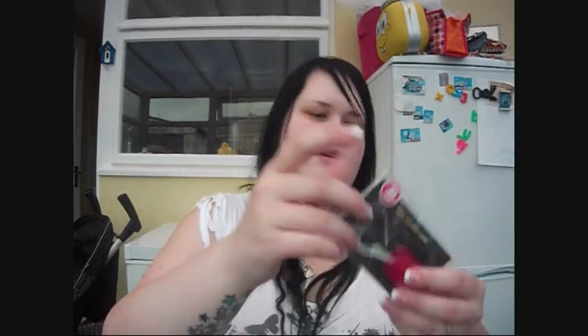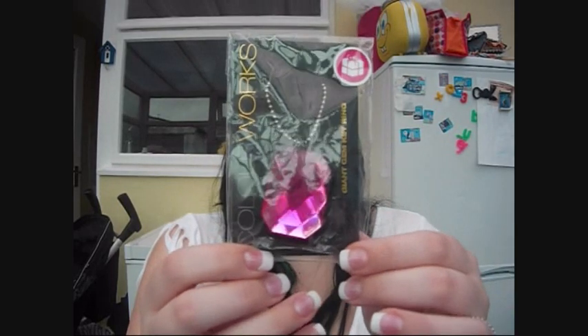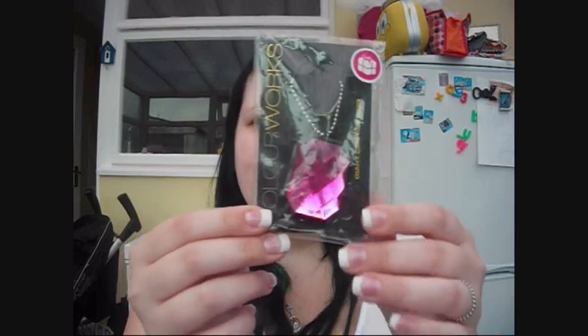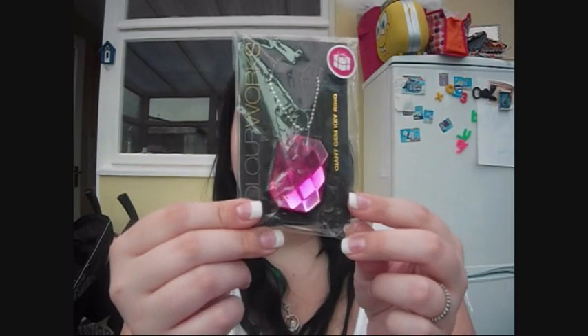I got her one of these key rings - Jess has one on her keys and I've got one as well. If you open it up it's got a mirror inside and some lip gloss - really pretty glittery pink lip gloss. I thought it was really cute.